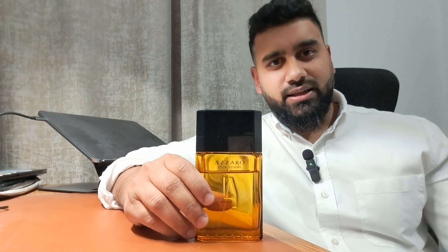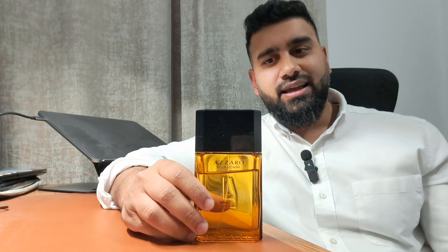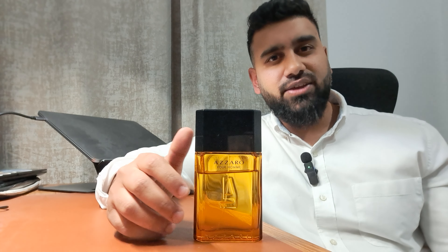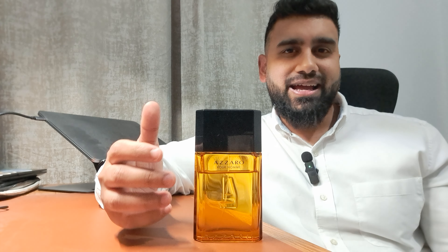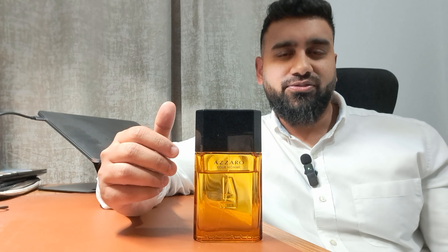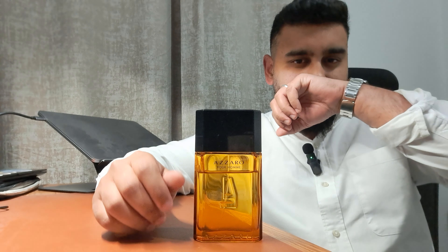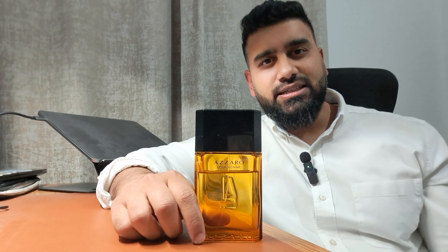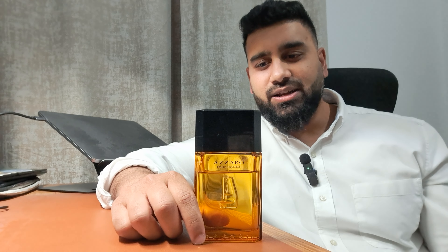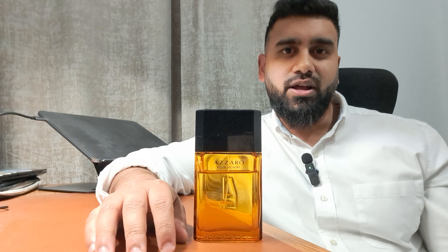So that was my take on Azzaro Pour Homme. It's a beautiful, gentlemanly fragrance. The lavender gives a clean, sophisticated smell with fresh invigorating warm spice in the background that carries a licorice-like sweetness. There's a touch of powderiness from the iris and sandalwood, and just a touch of woodiness possibly from cedar.